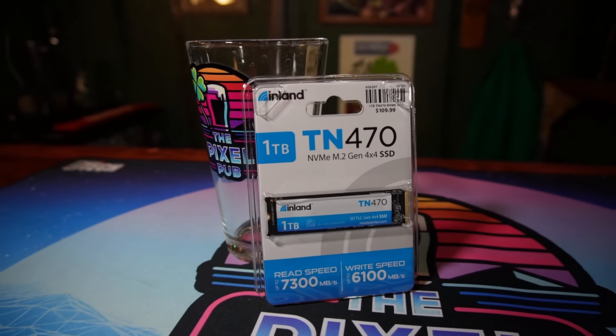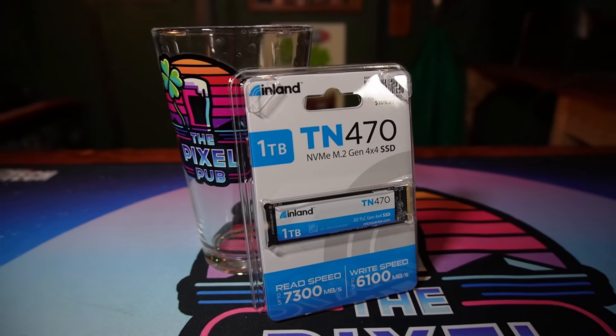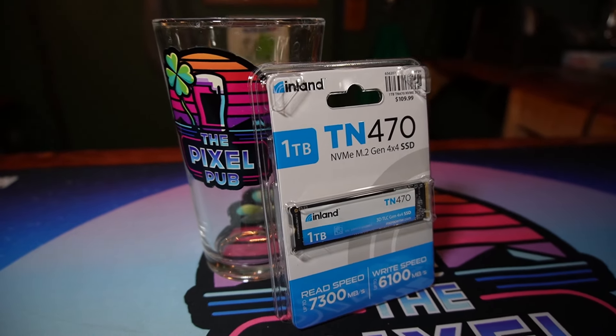For storage, I picked up the Inland TN470 1TB NVMe drive. This is one of the parts you could definitely find a little bit cheaper if you go smaller, but if you're wanting lots of games pre-installed or if you're planning on doing a lot of video editing, this is something I wouldn't recommend going under a terabyte.